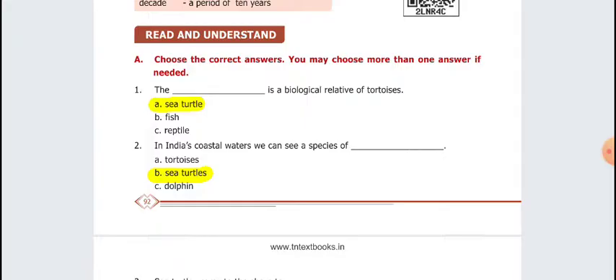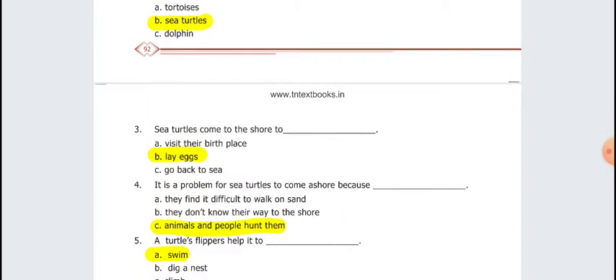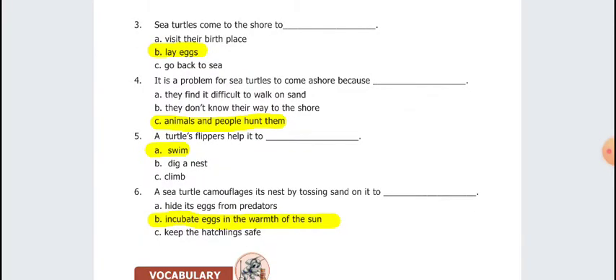Next, choose the correct answer. First question: The dash is a biological relative of tortoises. Answer: sea turtle. Second: In India's coastal waters, we can see a species of sea turtles. Third question: Sea turtles come to the shore to lay eggs. Fourth: It is a problem for sea turtles to come ashore because animals and people hunt them. Fifth question: A turtle's flippers help it to swim. Sixth: A sea turtle camouflages its nest by tossing sand on it to incubate eggs in the warmth of the sun.